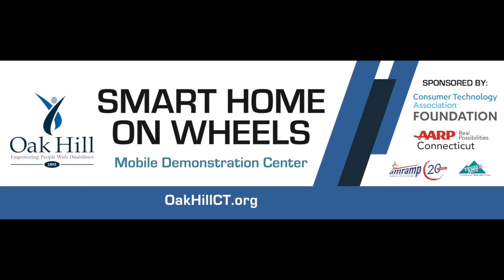The Smart Home on Wheels, or SHOW for short, was made possible by the generous support of the Consumer Technology Association Foundation, AARP of Connecticut, AMRAMP, the Connecticut Tech Act Project, the Greater Hartford Lions Club, and the Gene Griswold Foundation.